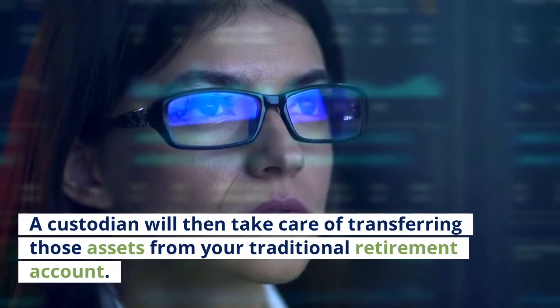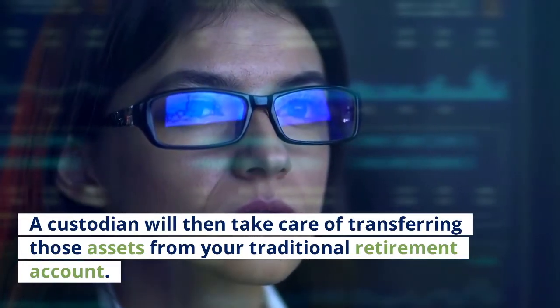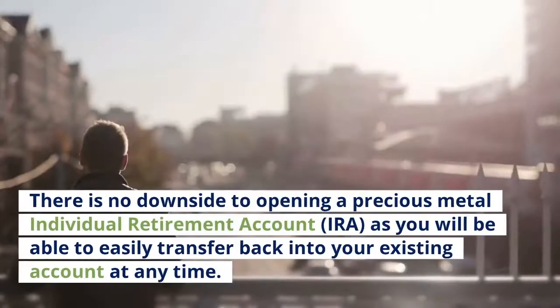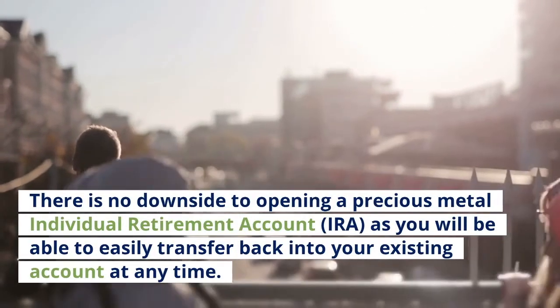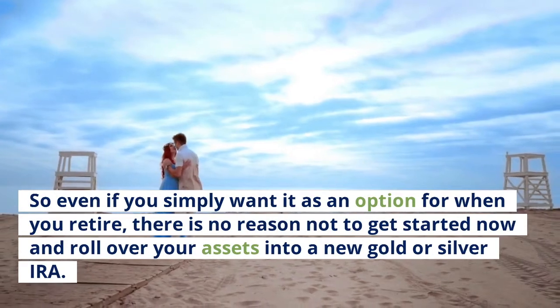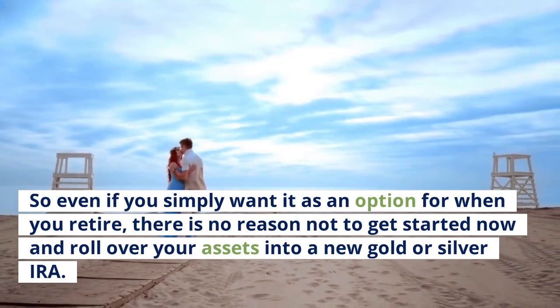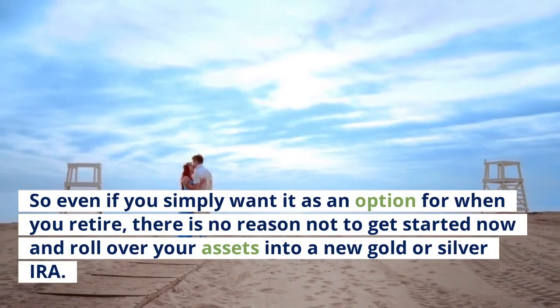A custodian will then take care of transferring those assets from your traditional retirement account. There is no downside to opening a precious metal IRA, as you will be able to easily transfer back into your existing account at any time. So even if you simply want it as an option for when you retire, there is no reason not to get started now and roll over your assets into a new gold or silver IRA.